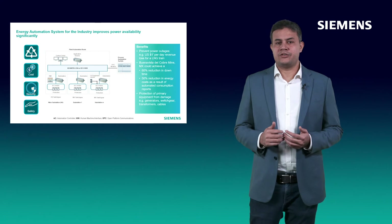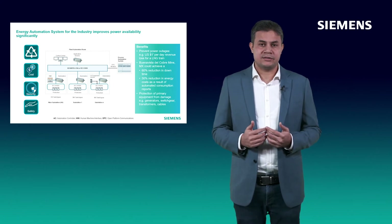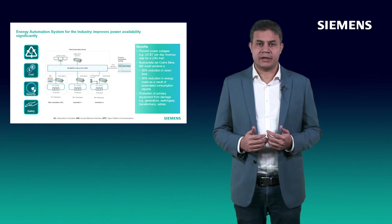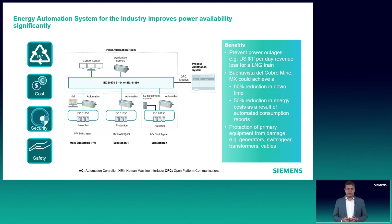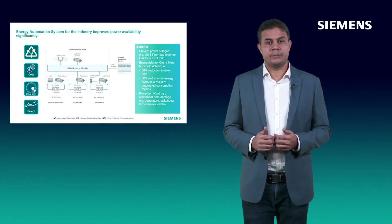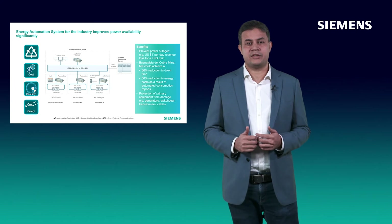The main features of the energy automation system are control and monitoring of the electrical distribution system, collection and analysis of fault record data, creation of alarms, events, reports and trends. All these features enhance the transparency in the electrical distribution, which are helpful towards improving availability and reliability of the plant. Also, knowledge about power consumption by different equipment in the form of reports or trends is the first step towards improving the overall efficiency of the plant. It can also help you to benchmark equipment from different manufacturers, and some of our customers have seen significant cost benefits with this approach.